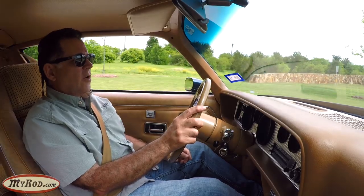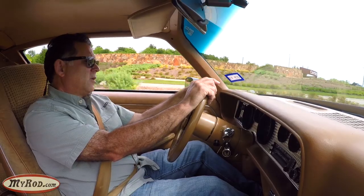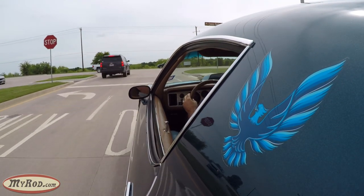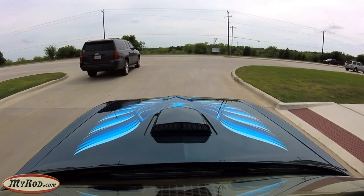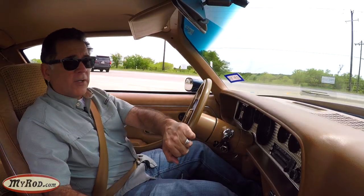Even when it was new it turned heads. I remember this being just a dream car. I graduated in 1977, so throughout the years from all the way up to 1979, in my opinion this was just the ultimate car. America wasn't making very many cars worth having back then, but this one was.